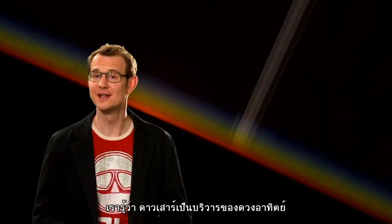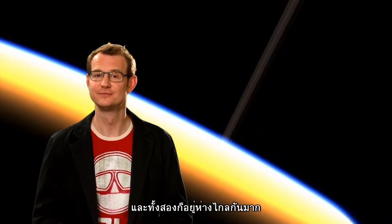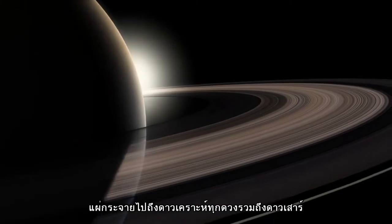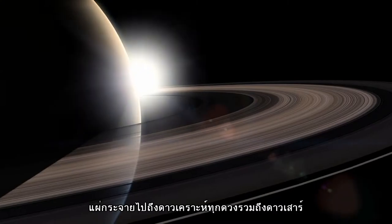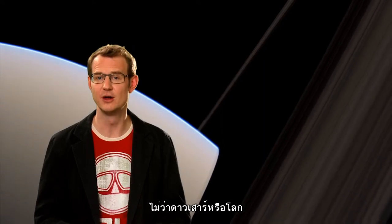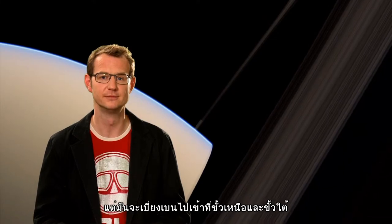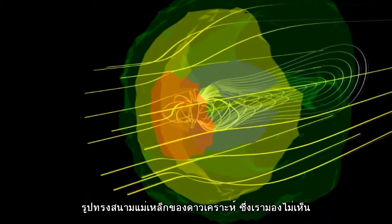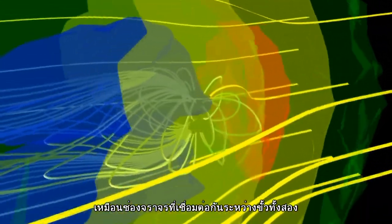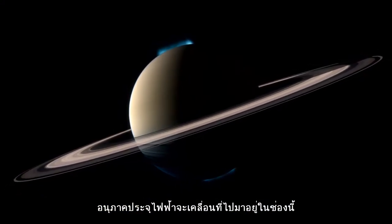Despite its remoteness, the sun is still Saturn's parent star, and the parent's influence is far-reaching. The sun constantly emits a stream of particles called the solar wind, which reaches all of the planets in the solar system, including Saturn. When this stream of electrically charged particles gets close to a planet with a magnetic field, like Saturn or the Earth, the field traps the particles and bounces them back and forth between the poles. As a natural consequence of the shape of the planet's magnetic field, a series of invisible traffic lanes exist between the two poles, along which the electrically charged particles are confined as they oscillate between the poles.